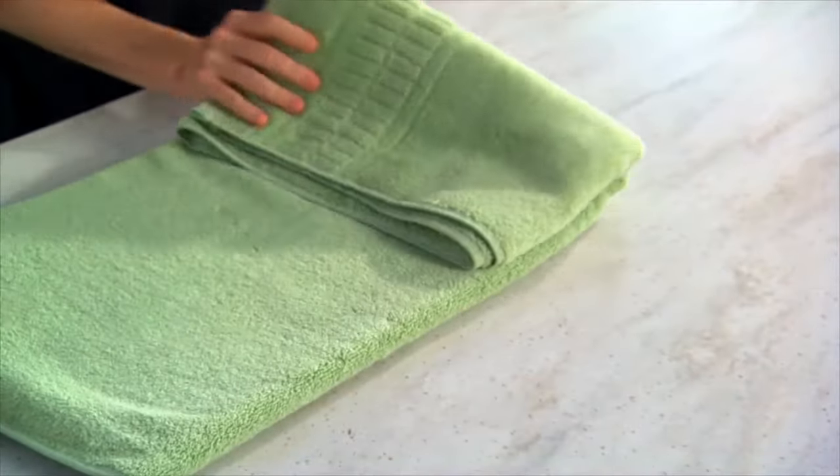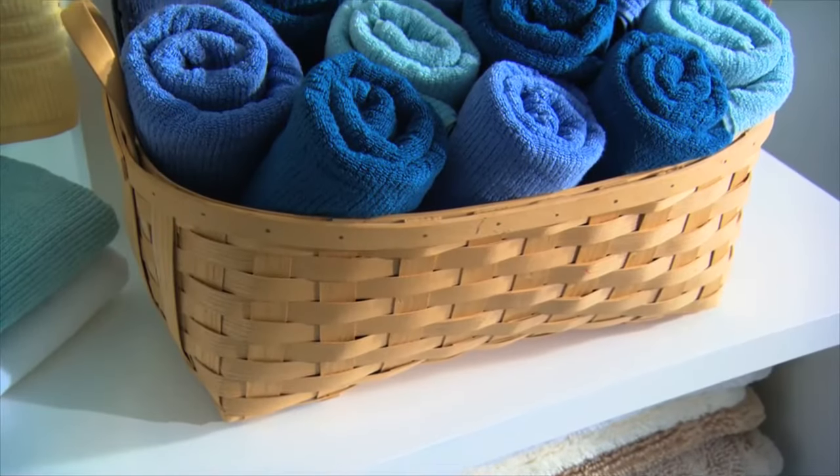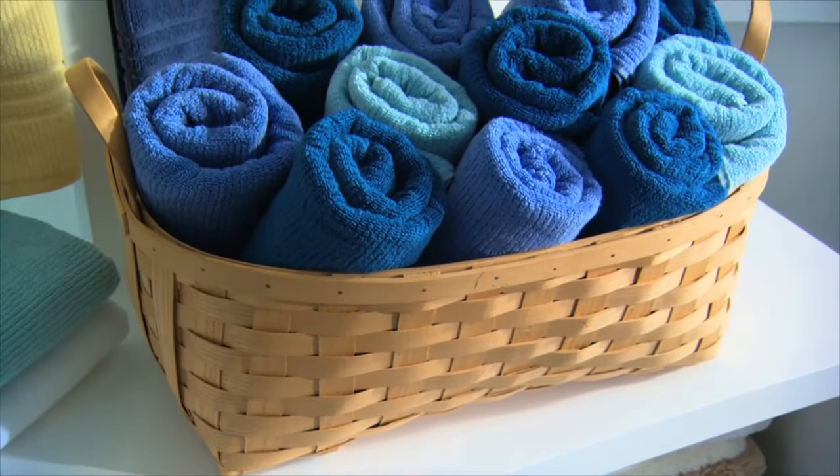I love to fold towels in threes like this. Sometimes it's fun to roll towels too. You can put them in a great basket like this one.